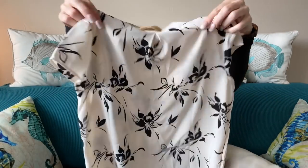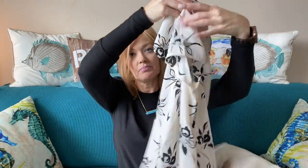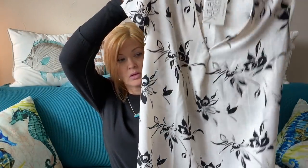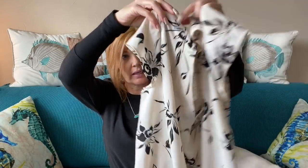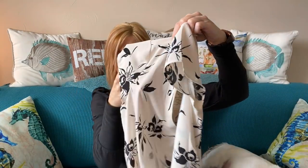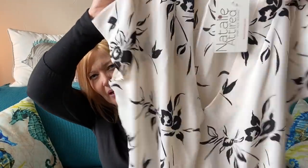First up is something from Halogen — it is a top. It's black and white, really pretty white with a black floral print, and it has a little cap sleeve. How pretty is that!